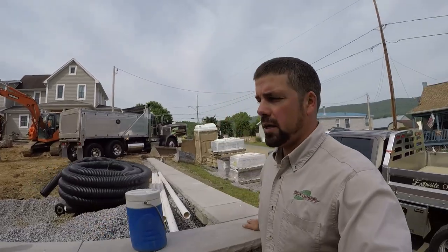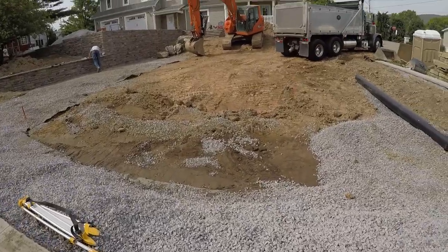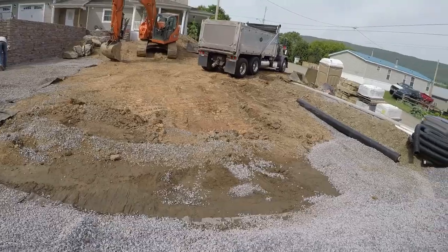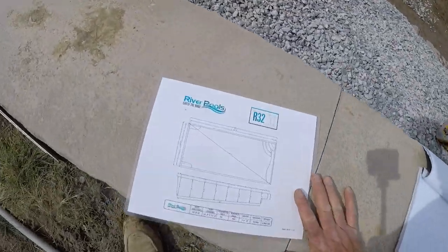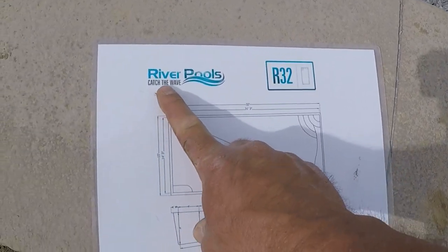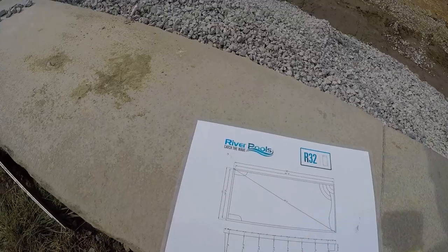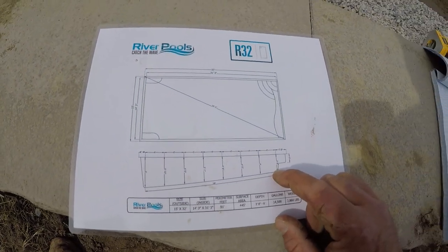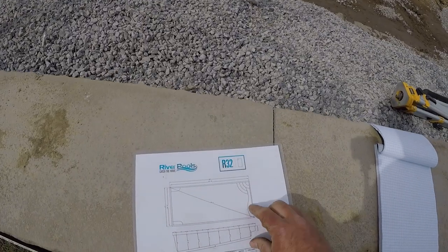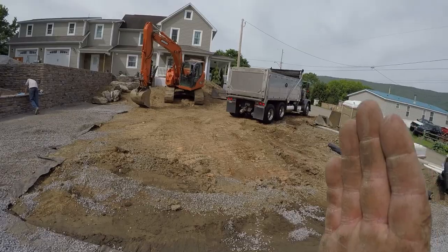Back at you here Monday morning on the job site. We've got stuff going on around here. Today is time to dig out for this pool. Here is our dig sheet — it's an R32 from River Pools. It is 15 by 32. The bottom end here is six foot, sloping up to three foot eight inches on the shallow end. We've got some nice benches and steps here in this corner and it's going right in here.